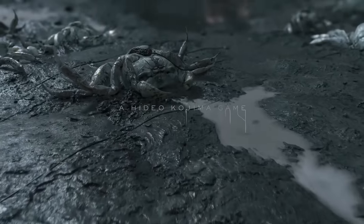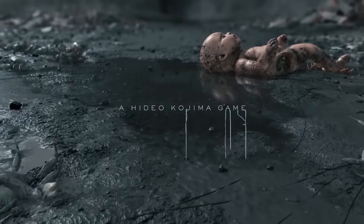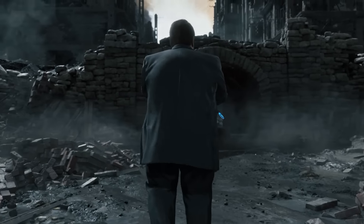Since the release of the second trailer for Death Stranding, everyone has been comparing the two trailers and making speculation. Since I got a considerable amount of amazing responses in my last Death Stranding video, I wanted to discuss more on what I have come up with based on these two trailers.